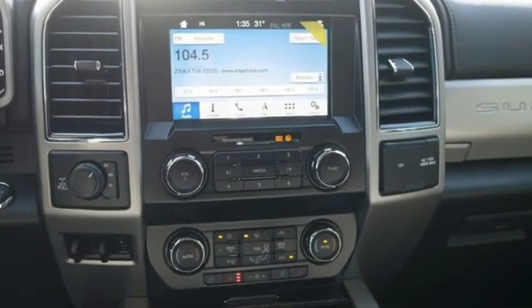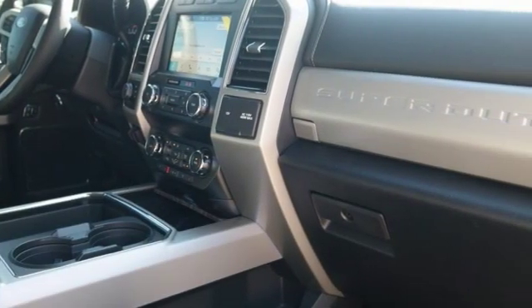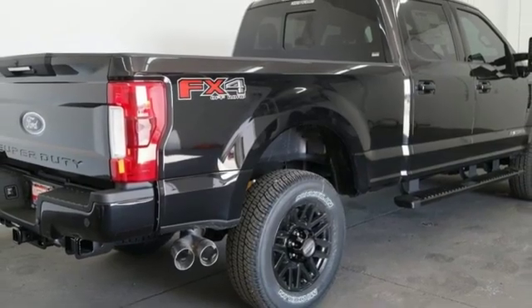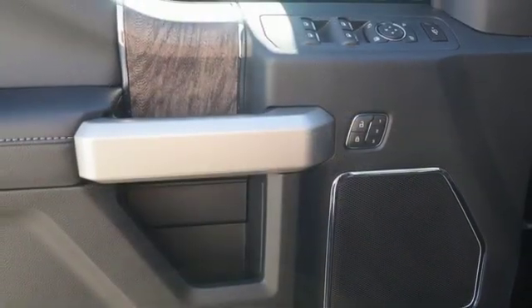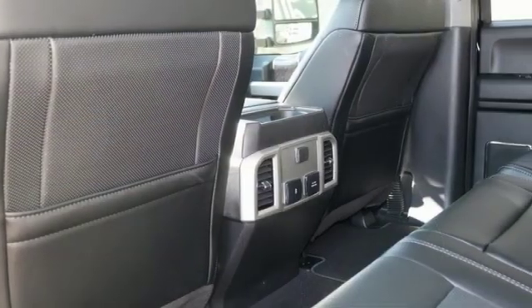Features include automatic transmission, electronic shift on the fly, driver selectable mode, aluminum wheels, integrated navigation system with voice activation, power heated mirrors, dual zone climate control, trailer hitch receiver, firm suspension, rear parking sensors, and turbo V8 engine.